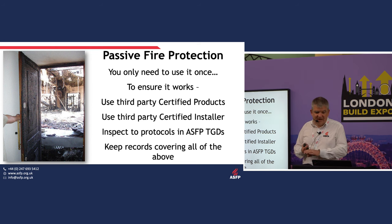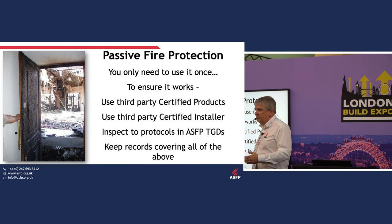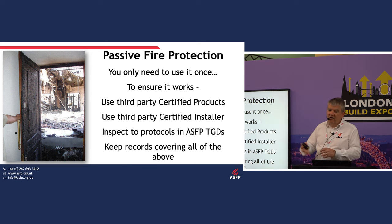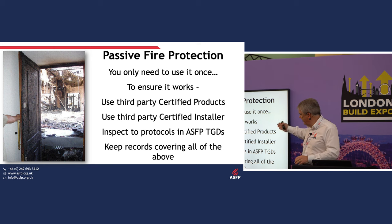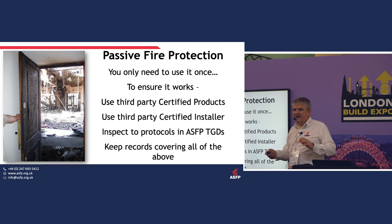To summarise: passive fire protection — you only need it to work once. From an ASFP standpoint, use a third-party certified product and a third-party certified installer. ASFP has many member companies who are third-party certified manufacturers and installers with the right skills. If you inspect to the protocols in our guidance documents and keep records, that gives you the best shot going forwards. Thank you very much.